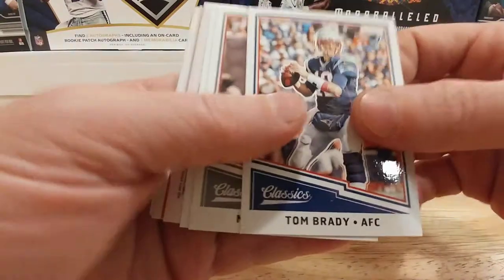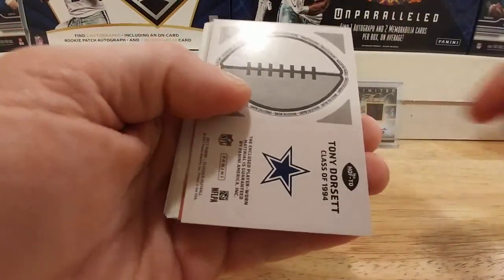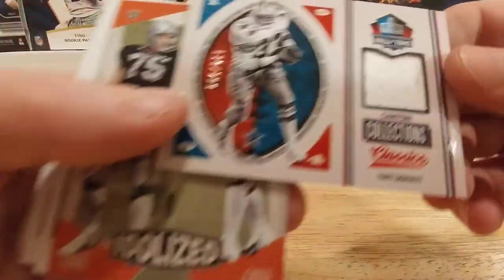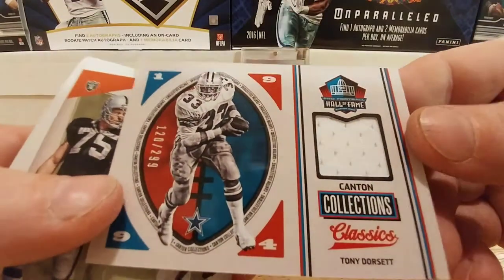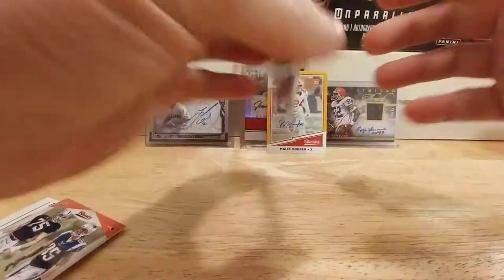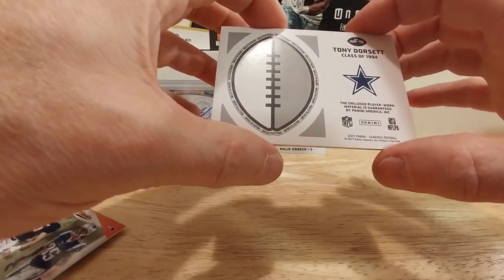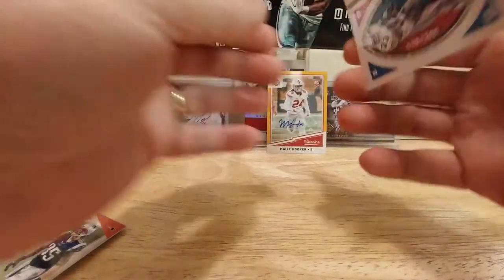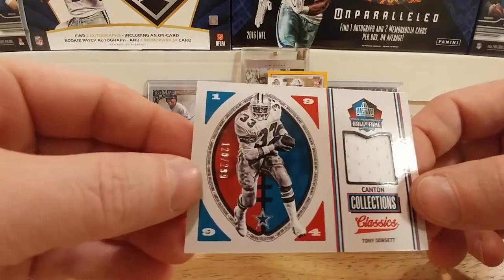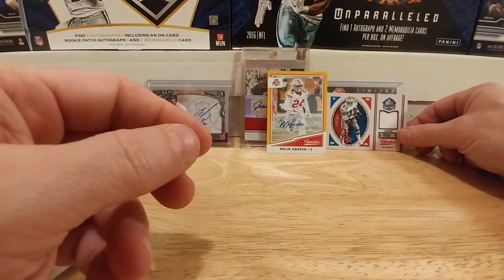Looks like we might have our mem card here — Tom Brady, Matt Ryan, Clay Matthews — and it is a Tony Dorsett! Wow, that's cool, very much okay with that man. Sweet — Tony Dorsett, numbered 120 out of 299. The enclosed player-worn material is guaranteed by Panini, so it's player worn — we don't know if it was in a game or not, probably not the way they're saying it.